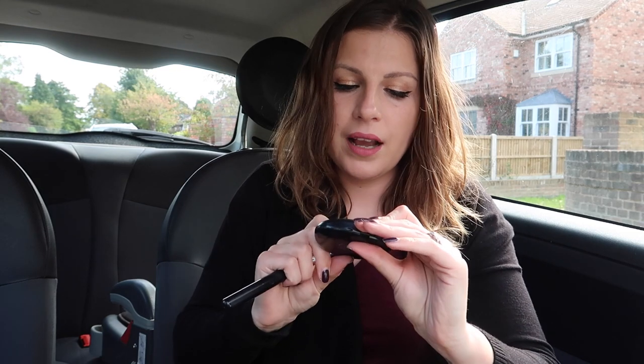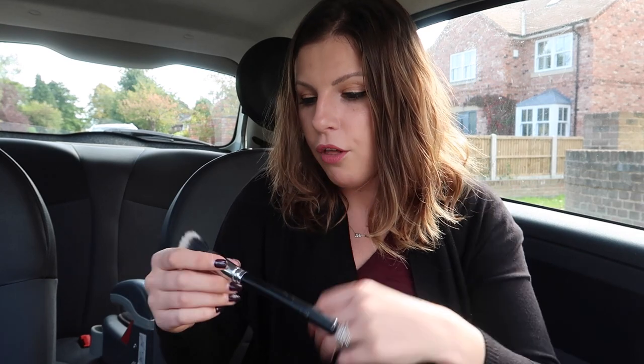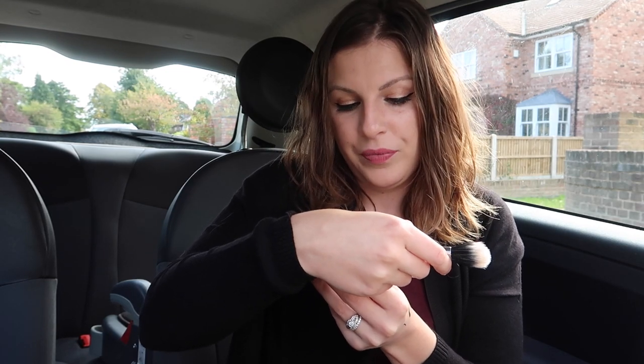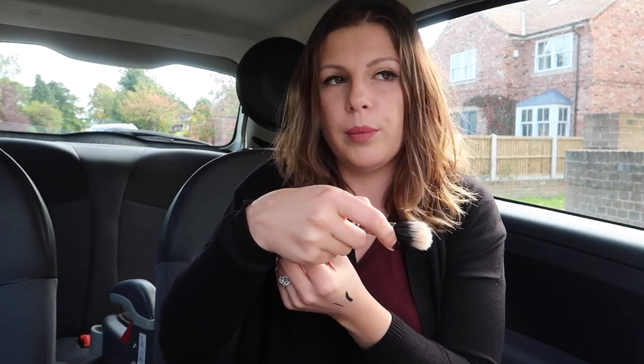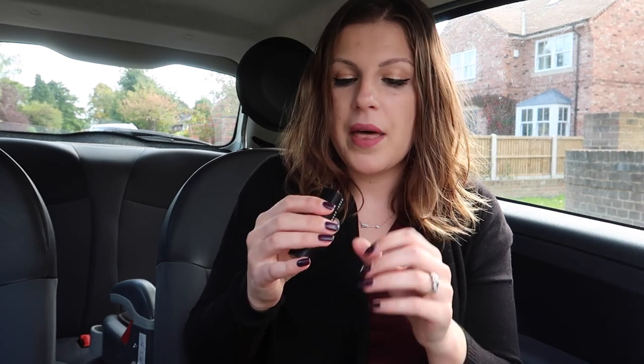I have a little bit of makeup in here but not a lot. I have the MAC Blot Powder, which is still the one I would recommend if you're looking for something to touch up on the go — it's very very fine. I've also got a duo fiber brush — I think it says tapered duo fiber blush brush. There are people walking around me thinking I'm mental. I like this brush because it gives me a light finish when I'm touching up my makeup.